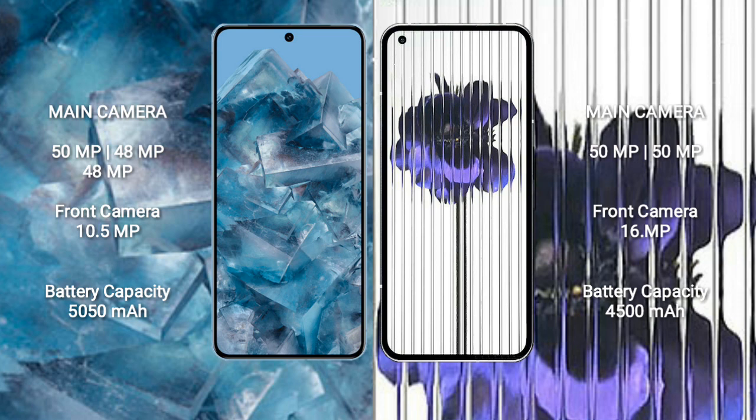Google Pixel 8 Pro features a triple rear camera setup: 50MP plus 48MP plus 48MP, and a 10.5MP front camera. Nothing Phone One features a dual rear camera setup: 50MP plus 50MP, and a 16MP front camera.